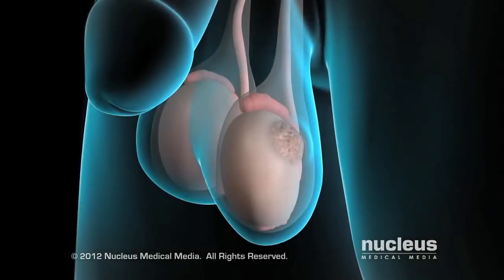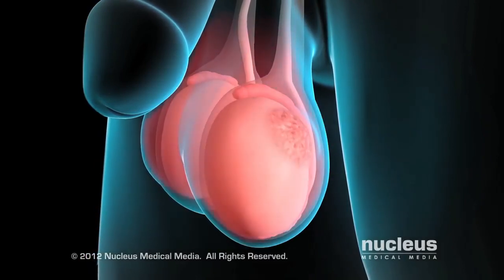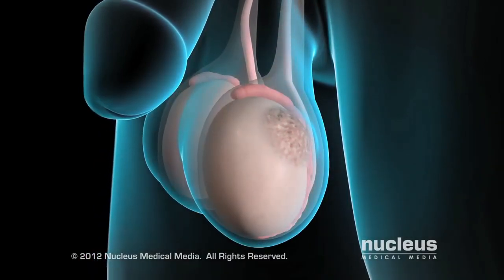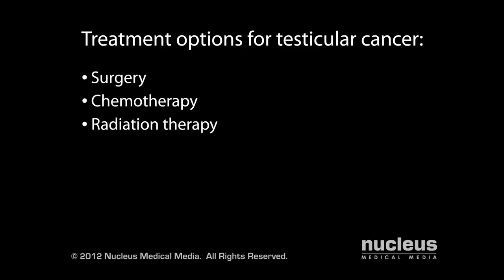Symptoms of testicular cancer may include a painless mass on your testicle, or testicular pain or swelling. If you have testicular cancer, your doctor may recommend surgery, chemotherapy, radiation therapy, or a combination of treatments based on the type and stage of the tumor.